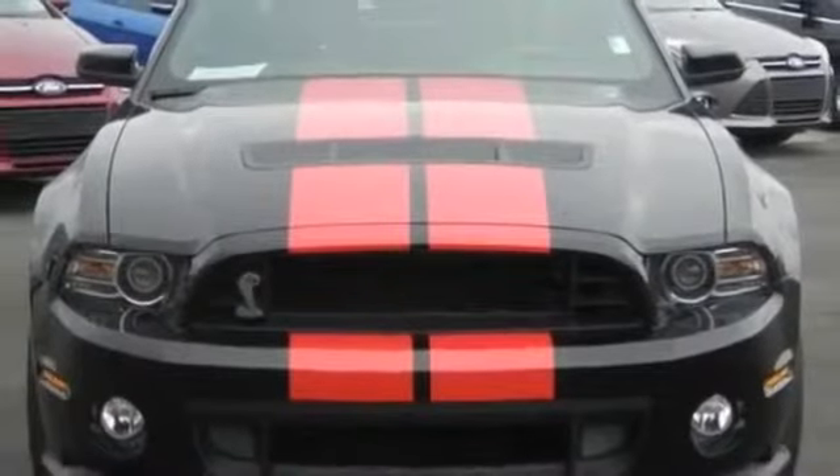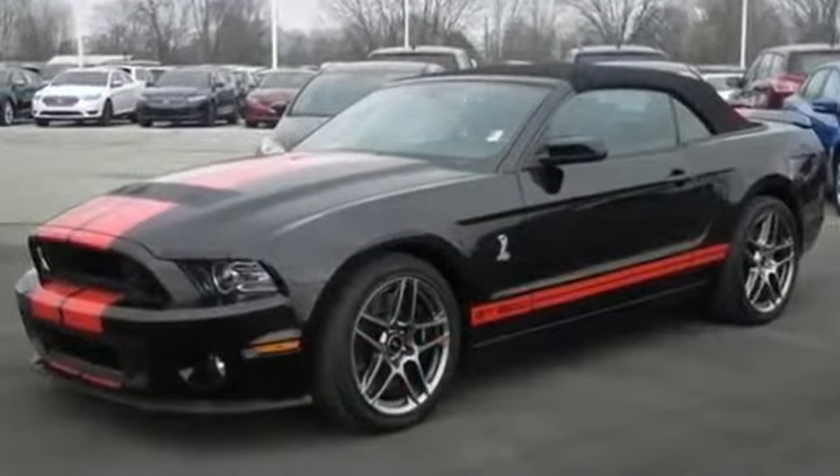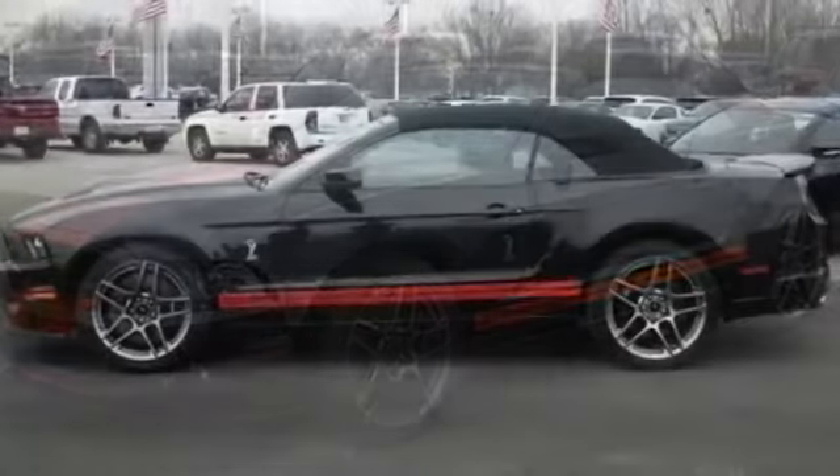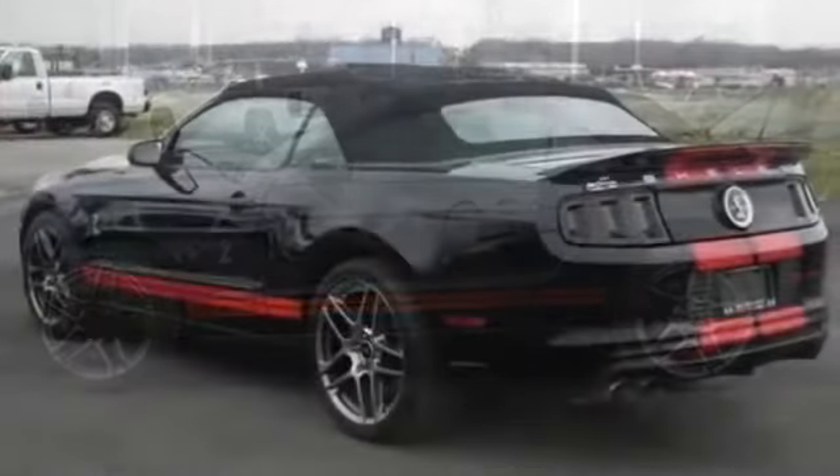2013 Ford Shelby GT500 Base Convertible Black for sale through Used Cars Group. This 2013 Ford Shelby GT500 Base Convertible Black features two doors.